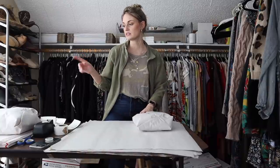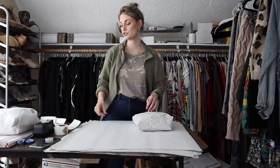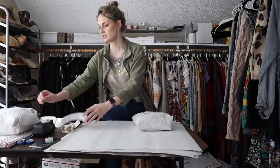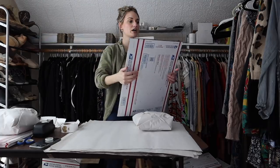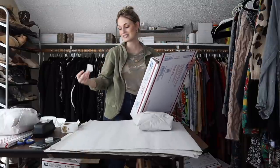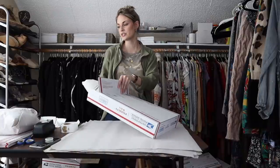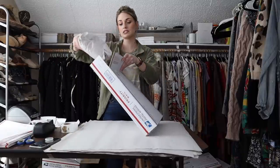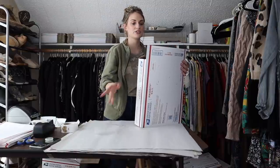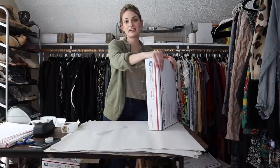All three — the Love Stitch sweater, Chico's top, and Soft Surroundings top — sold within a week of being listed. If you're wondering what specific boxes and envelopes I order from USPS, I have a list in the description — they're free and come straight to your door. I don't buy any fancy poly mailers; I think people mostly just want to get the item, wash it, and start wearing it.